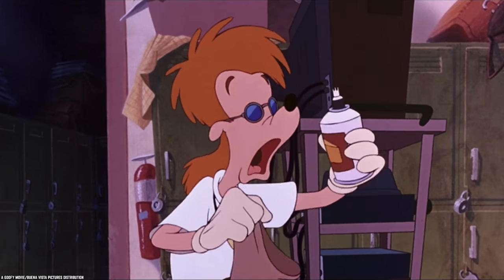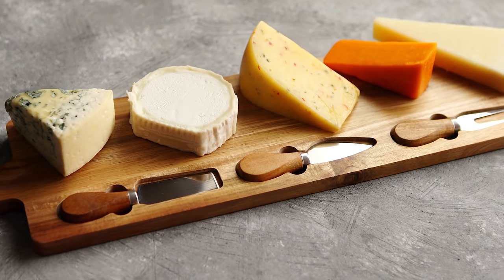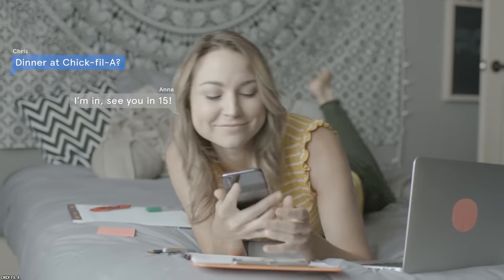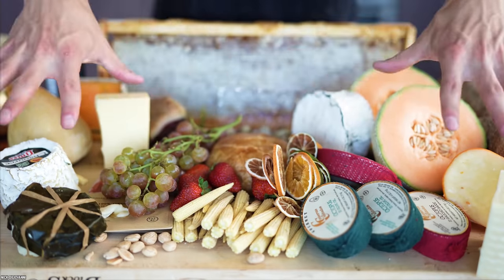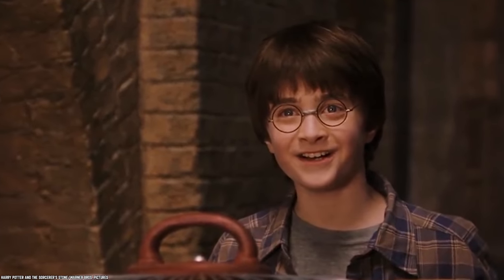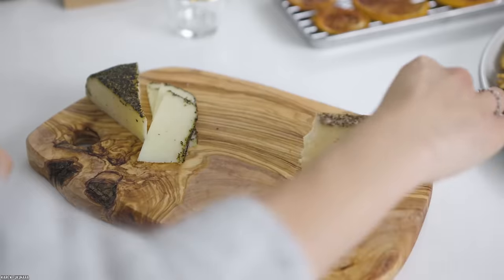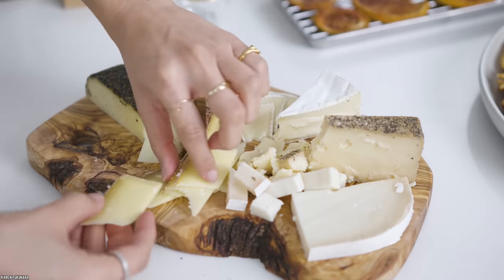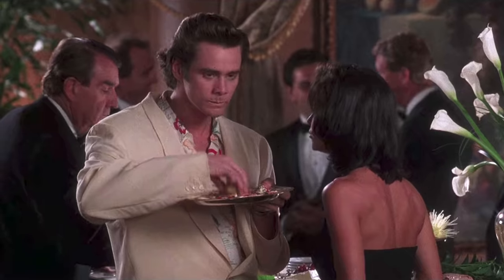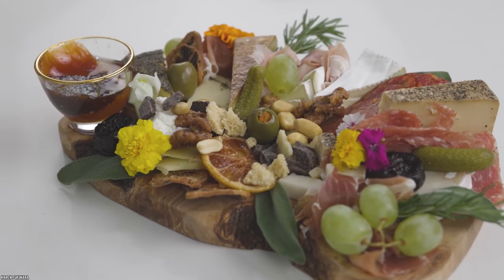Hard Cheese. Charcuterie boards, even though they weren't born yesterday, have been trending again recently on social media. Pairing all kinds of cured meats with nuts, fruits, crackers, and cheese has apparently never been more fun, and more and more people are hopping on the bandwagon. But when you start a new hobby, it's important to learn how to do it right, right away. So, here's a little advice on how to store all those gourmet cheeses you're going to buy to create your masterpieces.